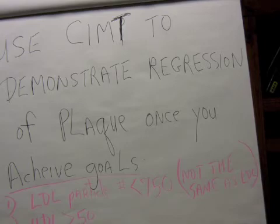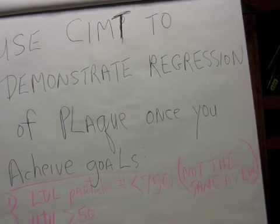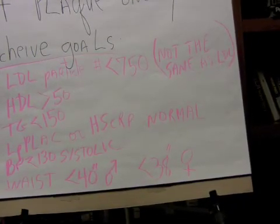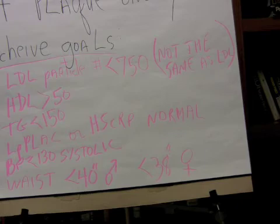Use CIMT — an ultrasound of the intimal wall of the carotids — to demonstrate regression of plaque once you achieve goals. The goals are: LDL particle number less than 750, HDL greater than 50, triglycerides less than 150, inflammation levels normal, blood pressure less than or equal to 130 systolic, waist less than 40 inches for men, and less than 38 inches for women.